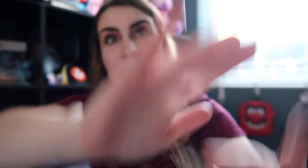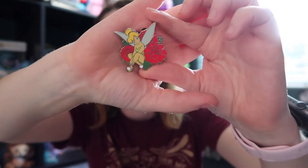Okay, first one — we got Tink with the yellow flowers. We got Tink with the yellow flowers again. I got these from different locations. We got Tink with the red flowers, and Tink with different yellow flowers.